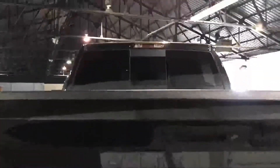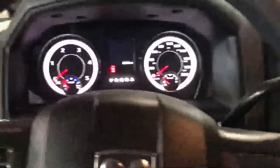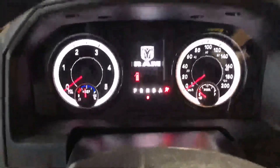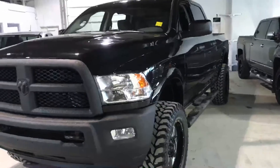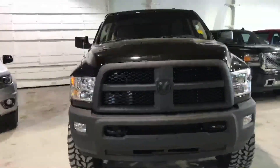It's got the backup camera right there. It's got full power options, keyless entry. Alright Steve, if you have any questions, give me a shout here at Northside Mitsubishi: 780-479-5700. Thanks, Steve.